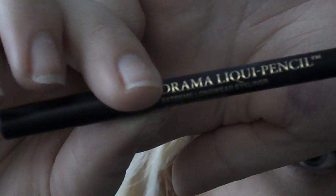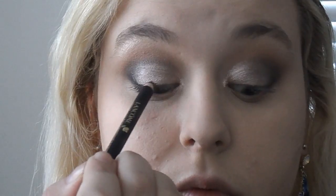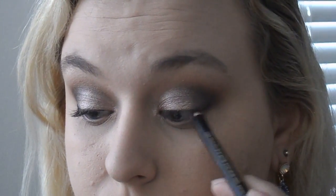Now I'm going to take a black liner — this is my favorite for tight lining right now. This is the Lancôme gel liner and it is so amazing for tight lining: it doesn't go anywhere, it doesn't budge, it stays all day. I love this liner — it's my favorite.